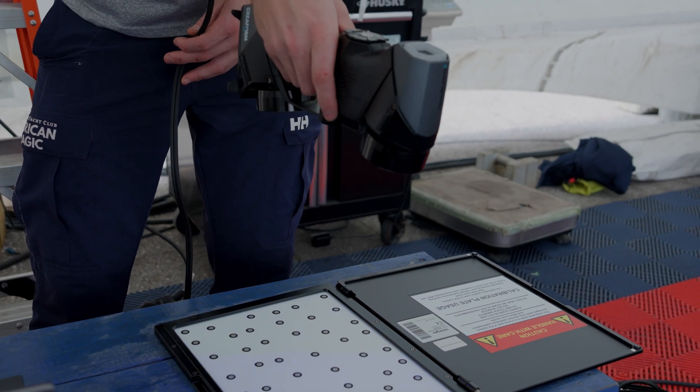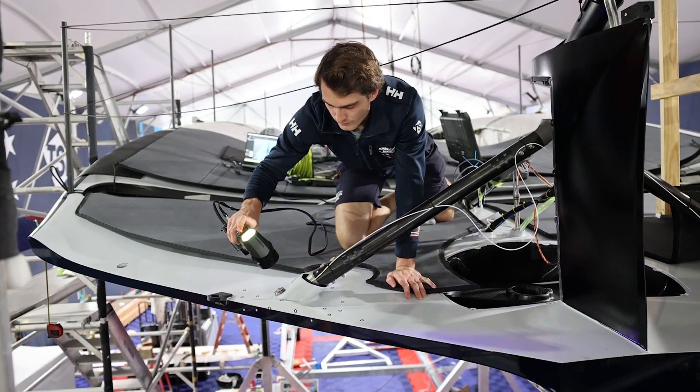Using Creaform technologies, we're able to get as close as we can to make sure that what we've built matches what we designed.